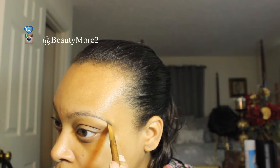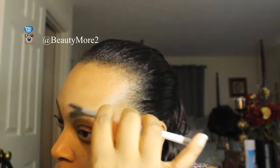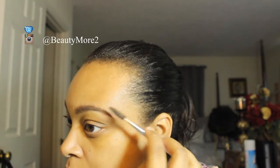This has an SPF of 15. Next I'm doing my brows — I'm using my Anastasia Dip Brow Pomade in the shade Dark Brown. Now I'm going to take a spoolie and blend my brows out so they look nice and natural.